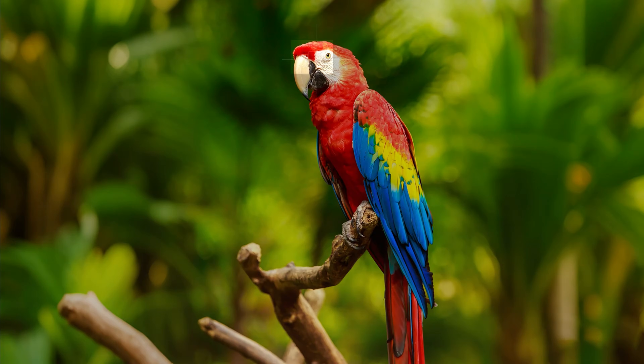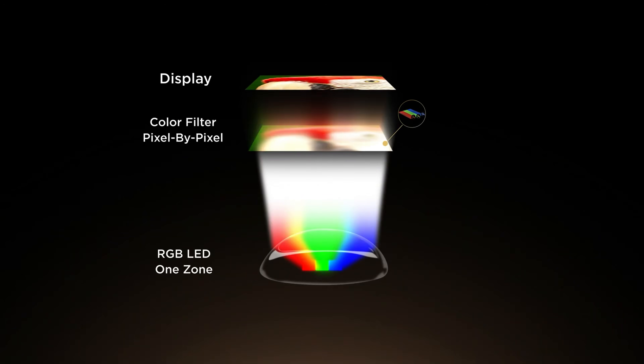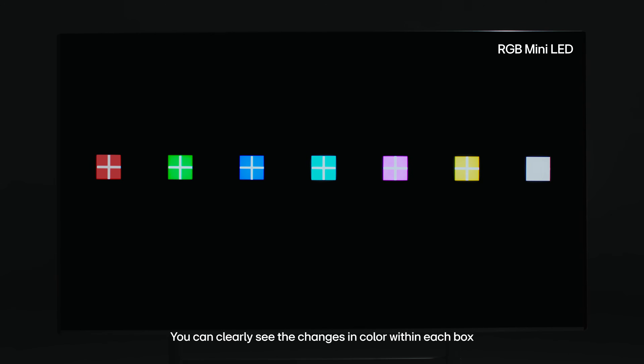Another issue TCL was talking about is the mixed color problem when it comes to real-world content. For example, they looked at a parrot — when looking at the head with a variety of colors, RGB mini-LED TV may struggle in that department. TCL has been talking about it, Samsung hasn't addressed it, but LG Display has been taking jabs at the whole technology too. I wonder what Sony is going to do, because Sony is known for fewer zones but is king when it comes to their processor — so they may have something in store that helps reduce those risks.